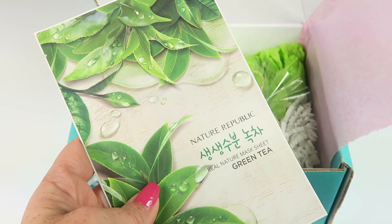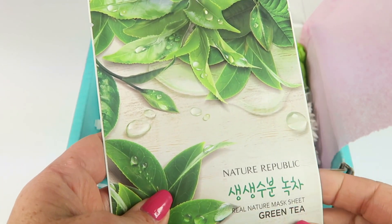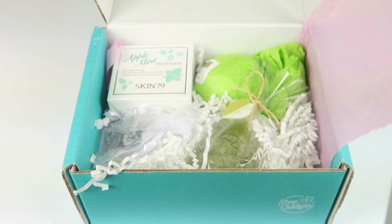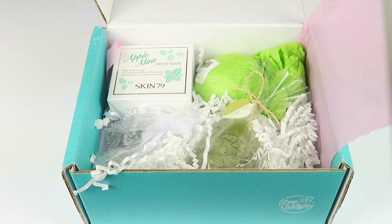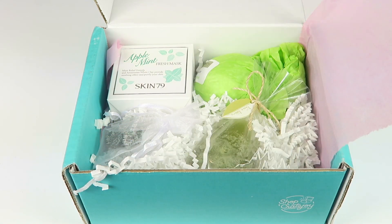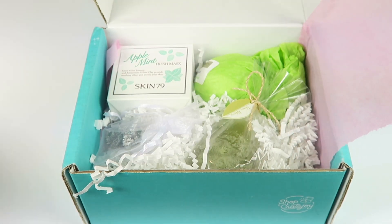All right, first up is the Nature Republic mask sheet, and this is in green tea — a sheet mask. There are directions, and there are English instructions at the bottom. It says leave it on for 10 to 20 minutes. Pretty easy.